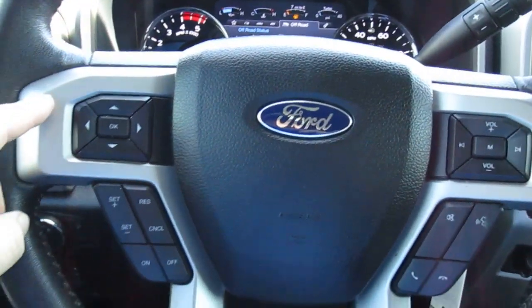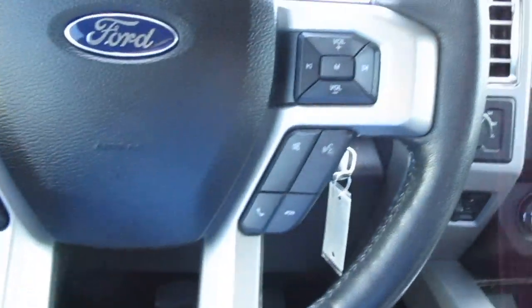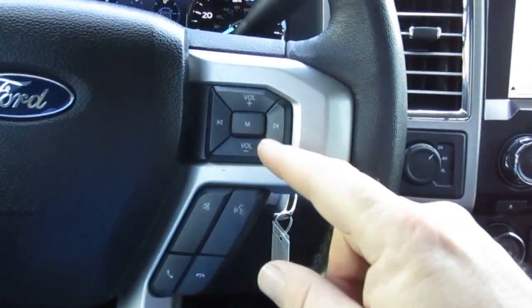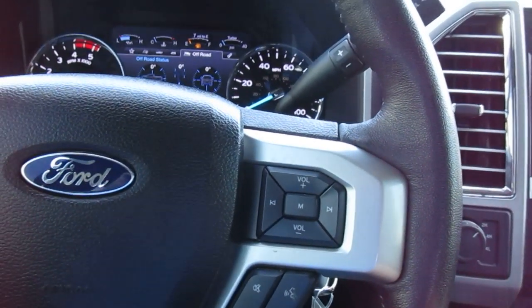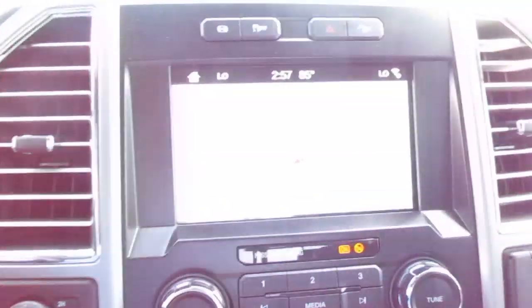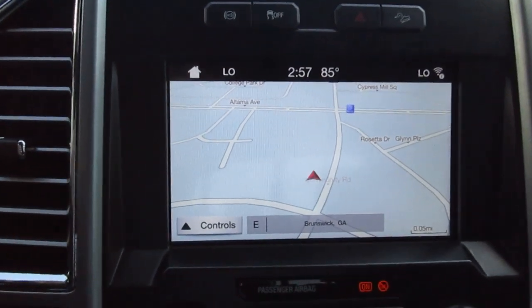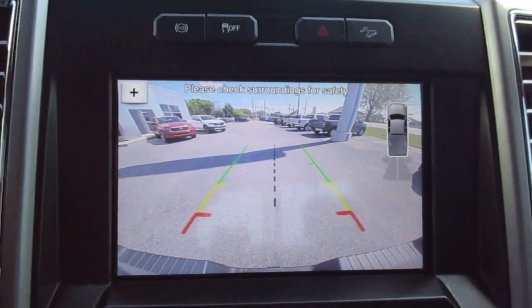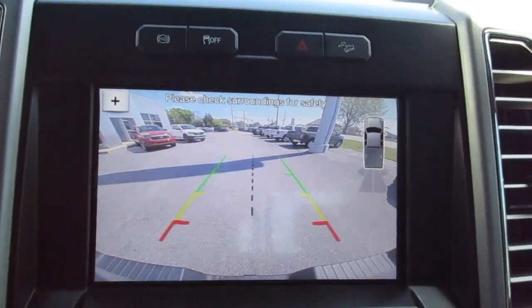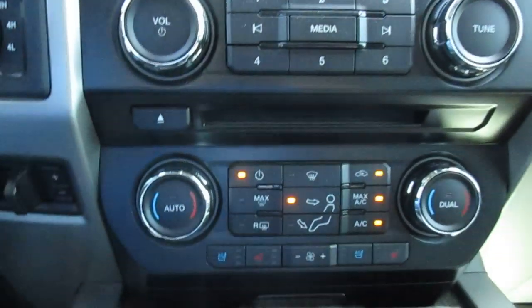Cruise controls on the left side of your steering wheel, as well as vehicle menu display options and Bluetooth connectivity. Audio controls on the right-hand side of your steering wheel, four-wheel drive selector, and trailer brake control. There's a large nav screen here which also doubles as your backup camera screen and the screen for your parking aid.